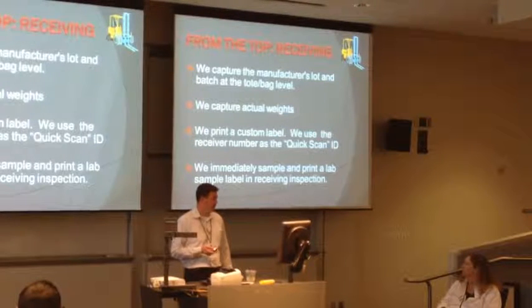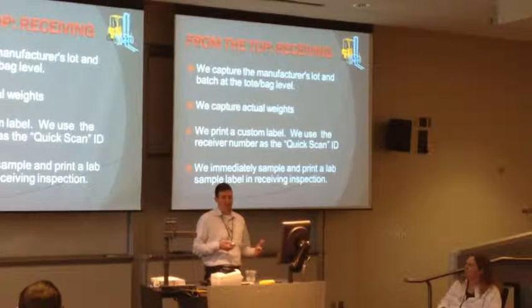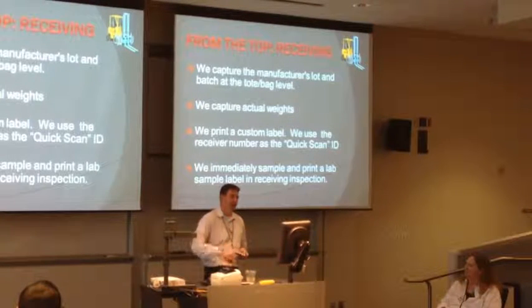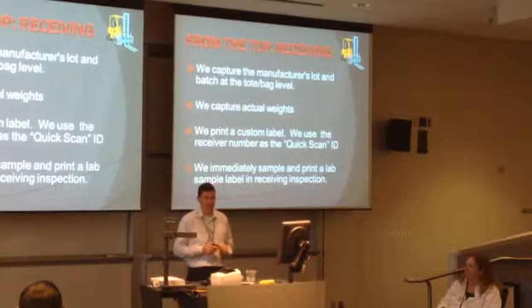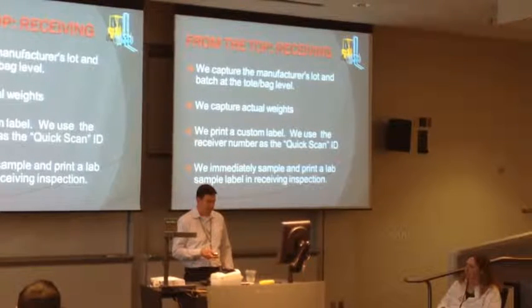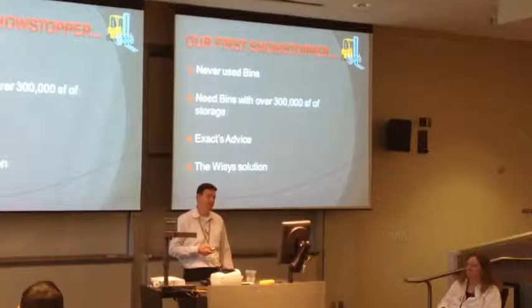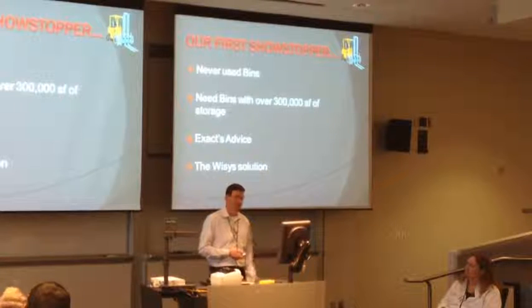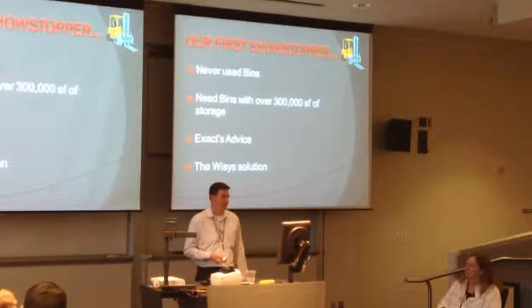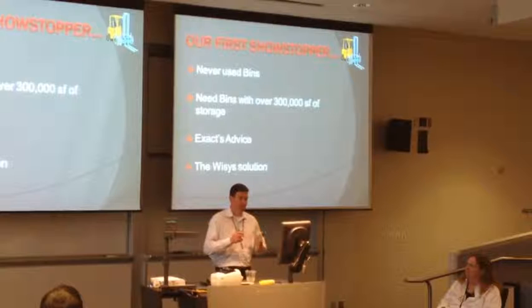We immediately sample and put a lab sample label in receiving inspection. A lab person comes down and scans that bag right as it comes off the truck, before it's ever put away, in case it's contaminated. They take that lab sample right then, take it up to the lab, and start testing. We test 100% of our gluten-free products, and we spot-test a lot of our gluten products. We spot-check our mixes and other places as well. It's critical to our business to make sure these things are what they say on the label.